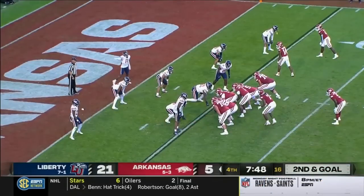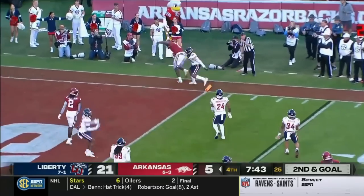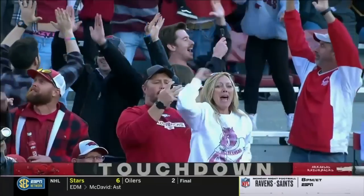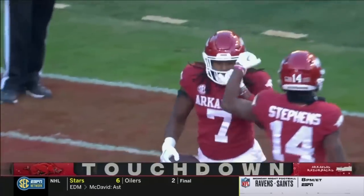You rarely see him under center, but it is this time. He throws, it's caught. Knox! Touchdown! Trey Knox is finally found in the passing game and he's in the end zone.